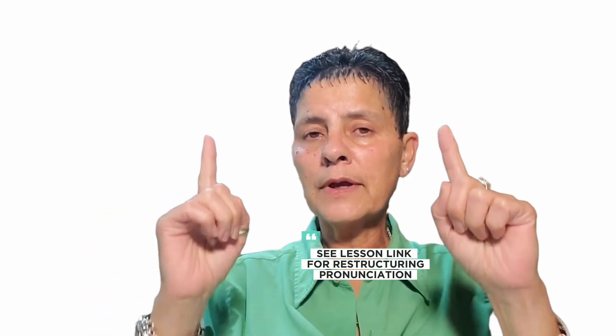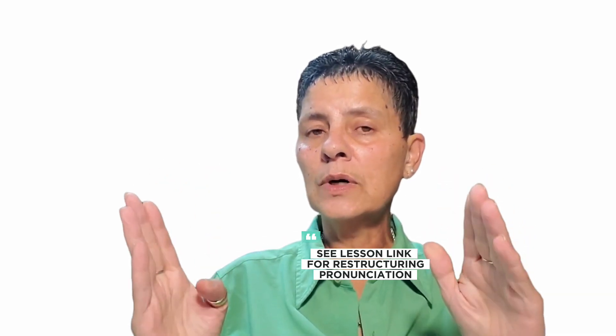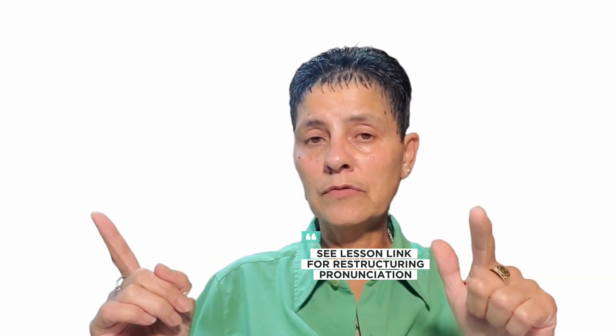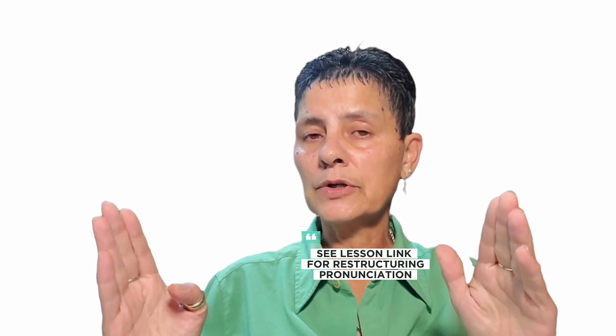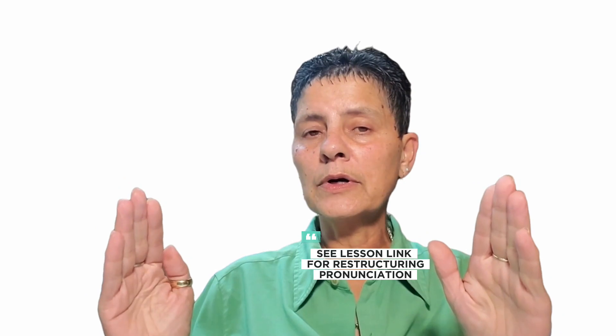Now, lovelies, there's a link to the word 'restructure.' I do realise that's an advanced vocabulary word that you guys may not use all the time. So there you go — a bonus word.